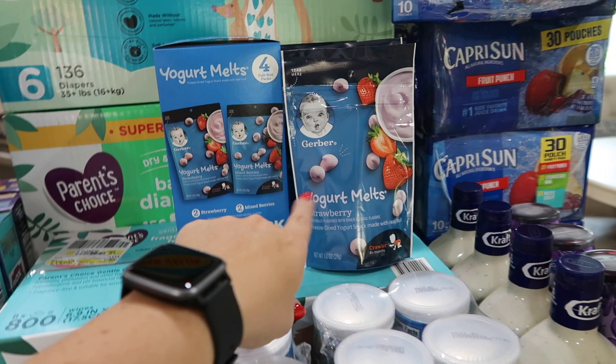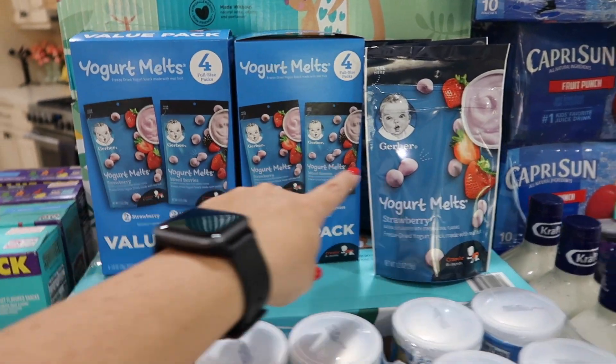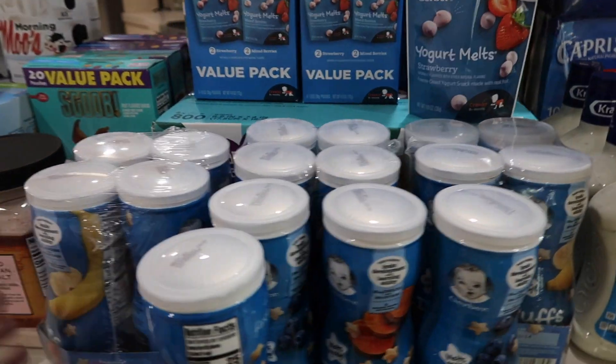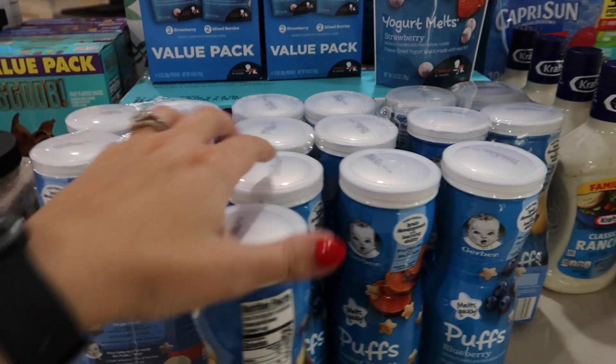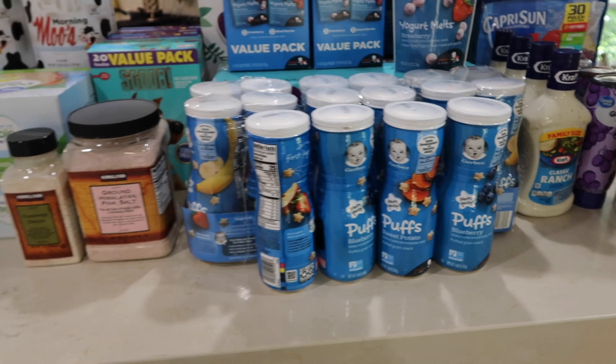Elliot has recently been eating these yogurt melts — they're like his favorite thing in the world. So I got a stock of those. These were from Walmart, as were the puffs. He loves these puffs, so I just got a nice little stock so we have those downstairs.